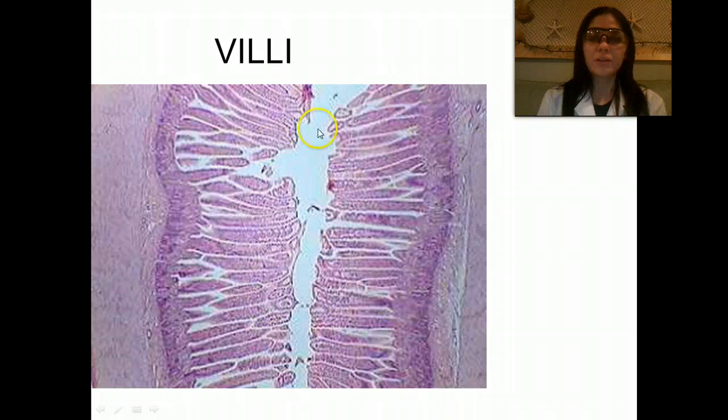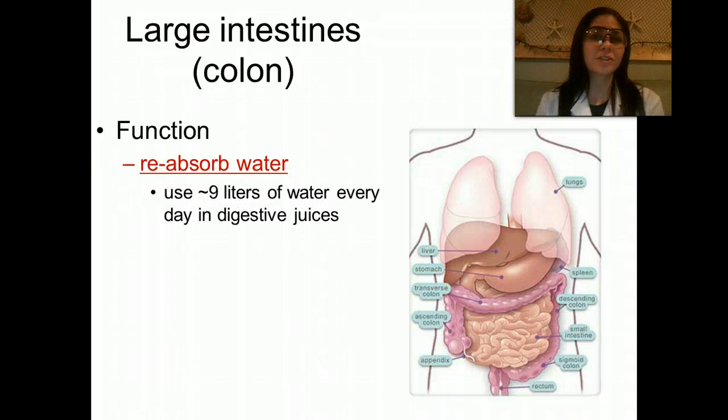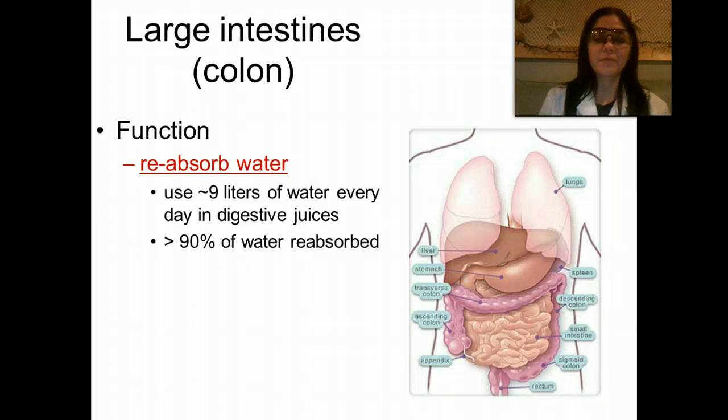This is what villi look like under a microscope. Moving along to the large intestine, or the colon — the main function of the large intestine is to reabsorb water. In one day, we use about 9 liters of water to digest the juices that are secreted.